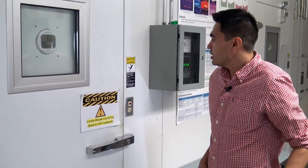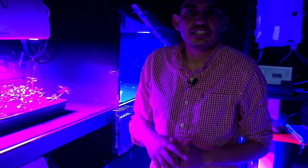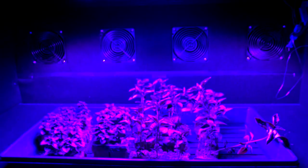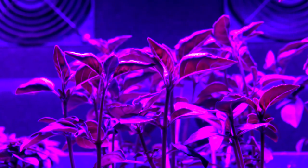This is our light quality chamber, where we test different colors of light to see how we grow plants. My grad student Hans Pojos is in charge of this project, and he has found that by adjusting the spectrum dynamically, it can increase growth by 11 to 14 percent with the same amount of energy.